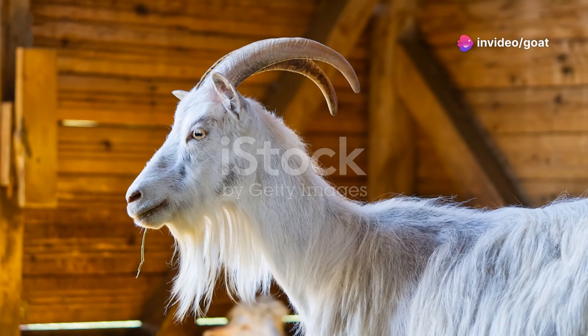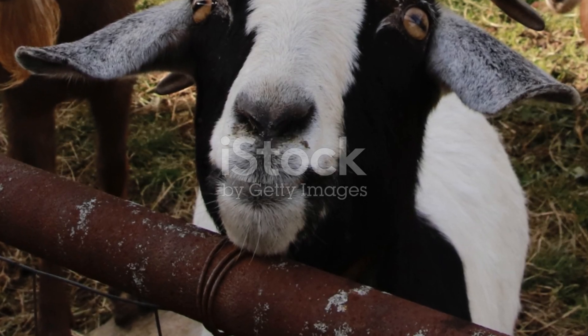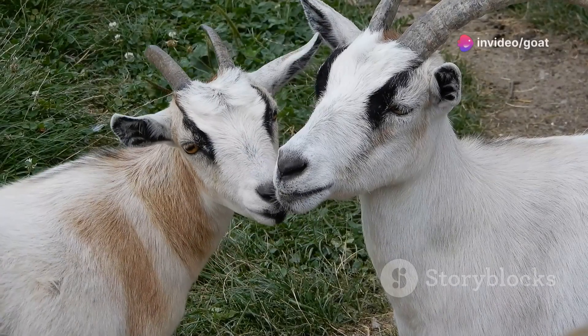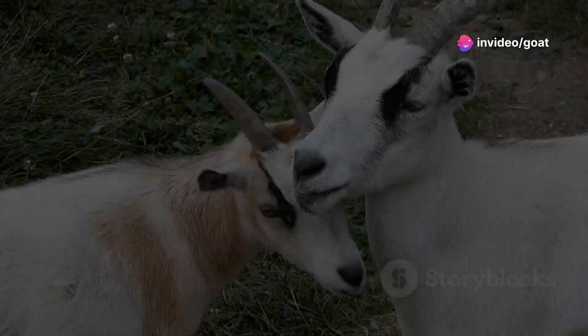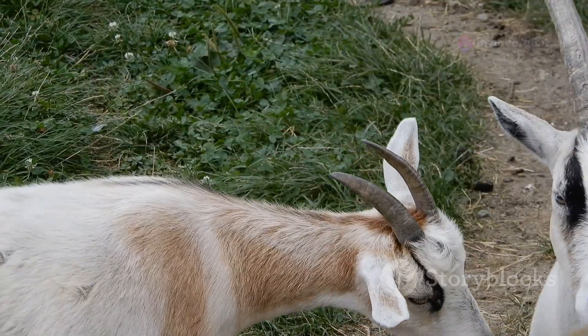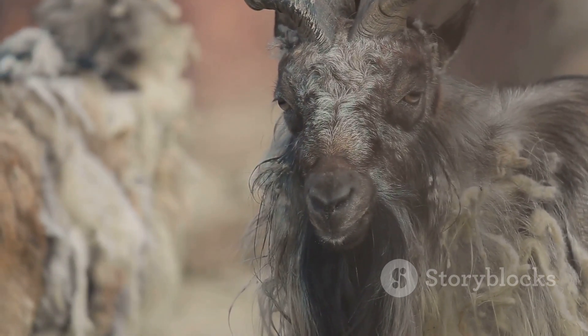Now our goat is a teenager, between one and two years old. Big changes are happening in its mouth — those two large front teeth will be the stars of the show. The baby teeth start to fall out, making way for more permanent teeth. By the time the goat is two, it will have four permanent teeth, two on each side of the front, bigger and stronger, ready for tougher plants and grasses.